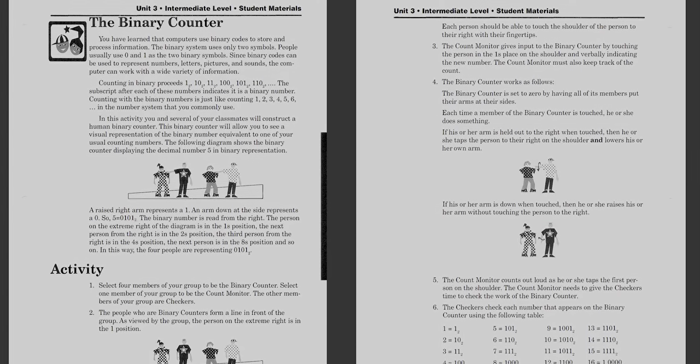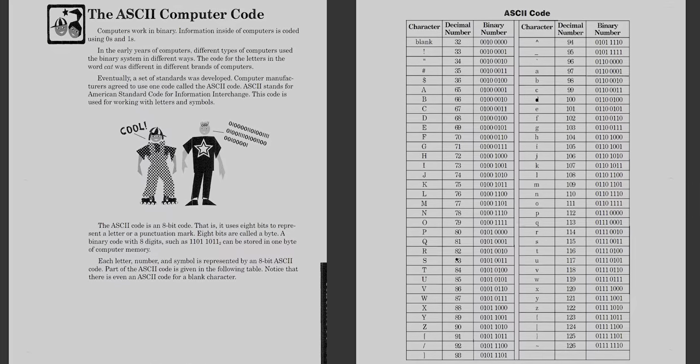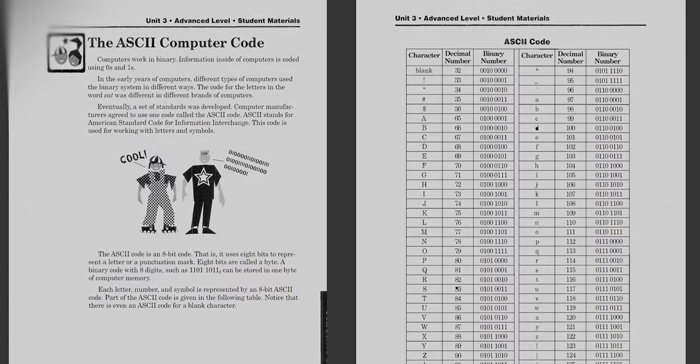If my school had this — if you look at the teacher's guide video, there are activities where kids get up and act as bits, turning on and off to send a signal and read what a binary/ASCII character is. There are actually ASCII tables in here for people to learn. We all carry computers in our pockets, and all it took was this class from Intel for us to have a basic understanding of how they work. They actually predict that in this document.